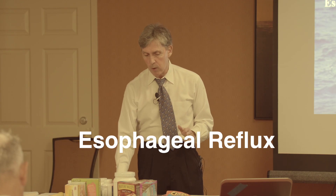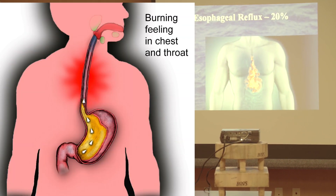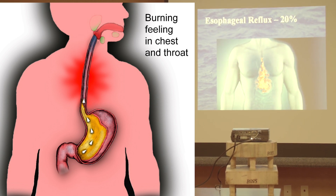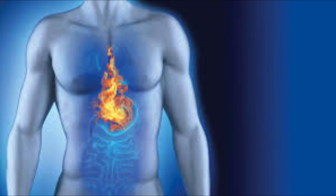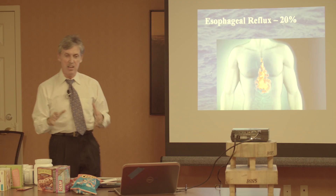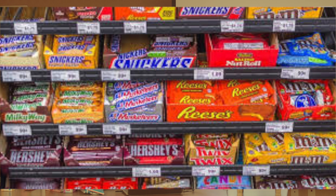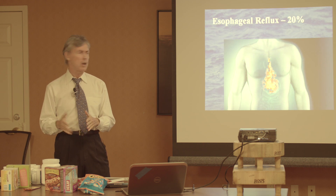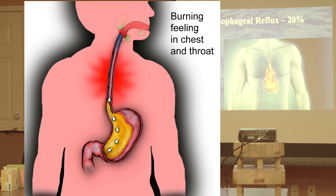Esophageal reflux — GERD — that's when you start eating and you already feel full, or you lie down at night, roll over, and the food comes up. You feel full because you are full. Eating foods with no enzymes — like a quart of Haagen-Dazs along with two bags of Doritos — these foods are not recognized by human digestive enzymes. We have not evolved an enzyme that recognizes hamburger helper or Doritos barbecue chips.